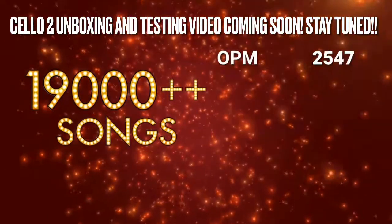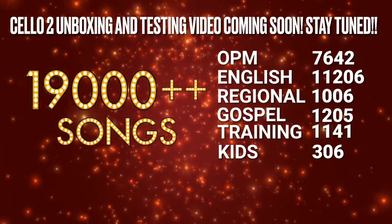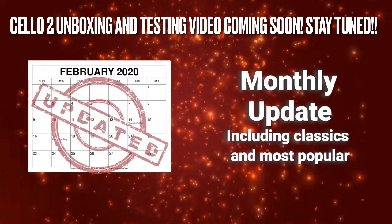Enjoy more than 19,000 songs of different variety of genre from English to OPM, that also guarantees monthly updates of the latest hits, including the classics and most popular.